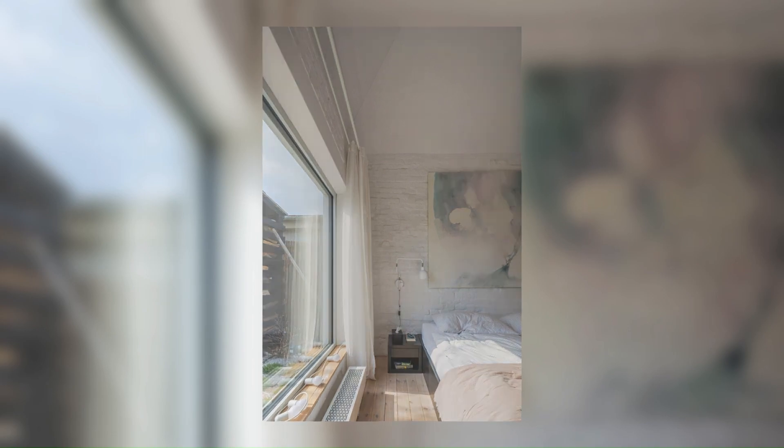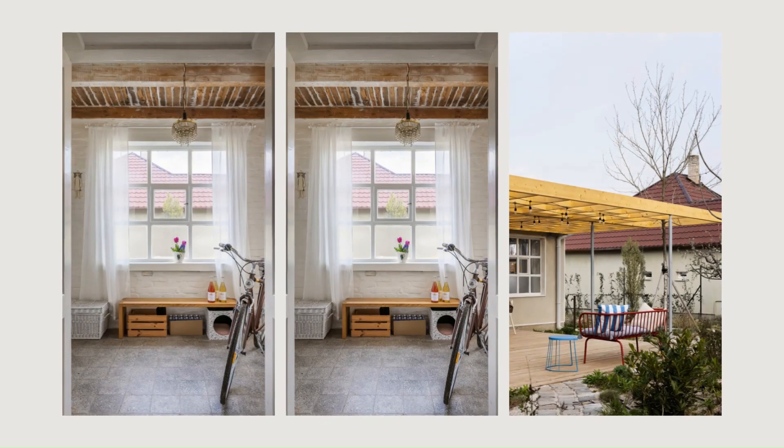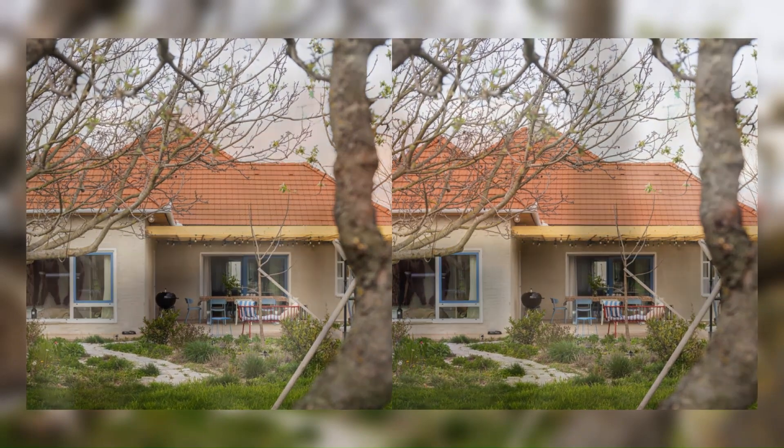At first I was not convinced — to start with, it wasn't in the mountains as one would expect, but in our Slovakian lowland. However, once there I immediately fell in love with this place, and so did he.